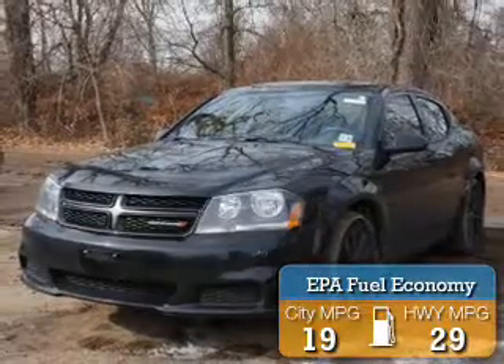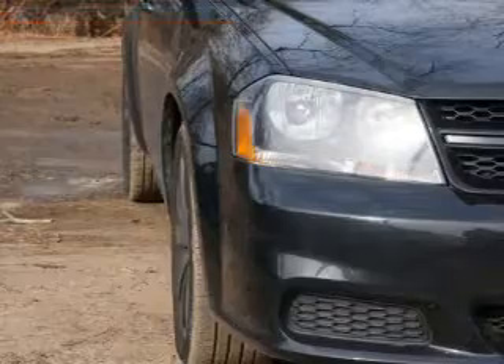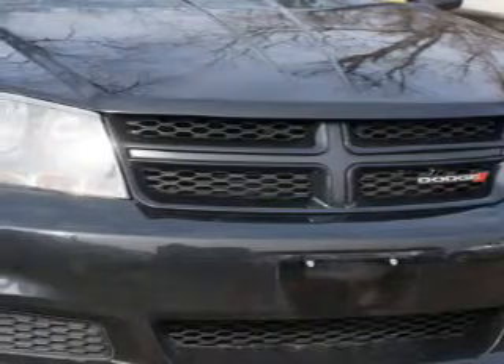Great fuel efficiency saves you money by requiring fewer trips to the gas station. The features include electric trunk, remote start, steering wheel controls, auto dimming mirrors, dual temperature controls, cruise control, and a trip computer.